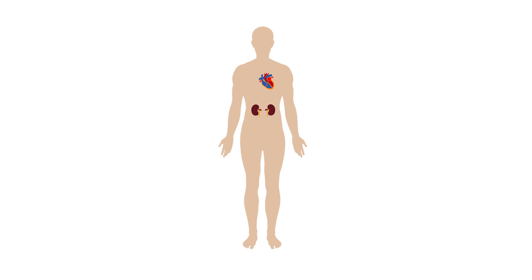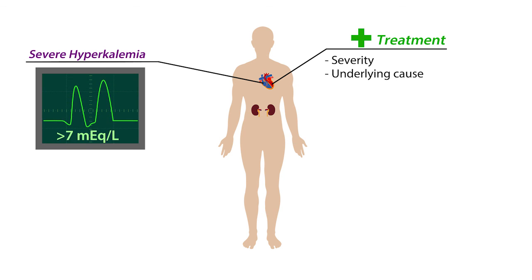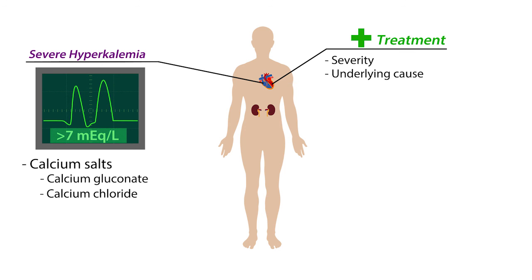Now that we have a basic understanding of the causes of hyperkalemia, let's talk briefly about how to treat it. How to treat hyperkalemia depends on the severity and the underlying cause. However, regardless of the underlying cause, for immediate and short-term treatment of severe hyperkalemia, the administration of calcium salts like calcium gluconate or calcium chloride is recommended. Calcium salts do not alter serum potassium; rather, they make the threshold potential less negative, causing cardiac myocytes to become less hyperexcitable, which helps restore the proper rhythm to the heart. But this effect is only temporary.